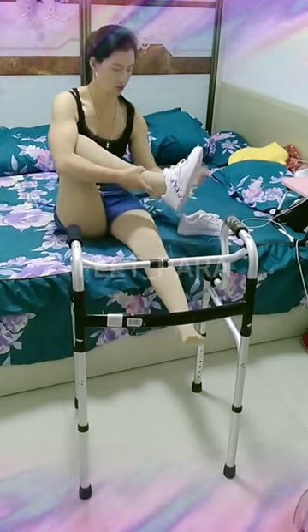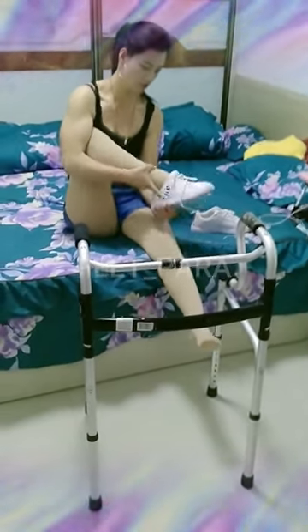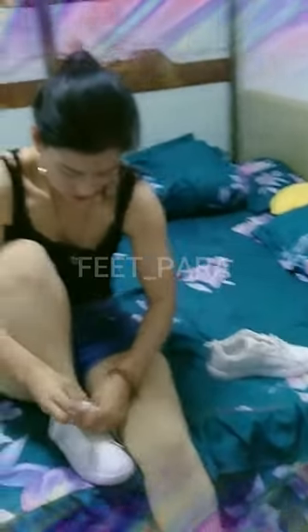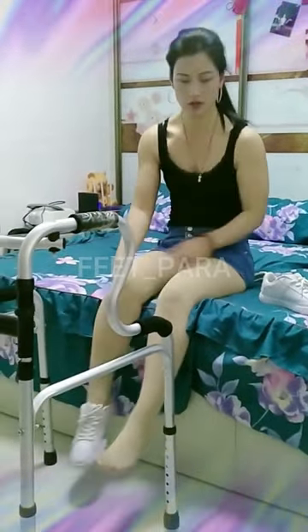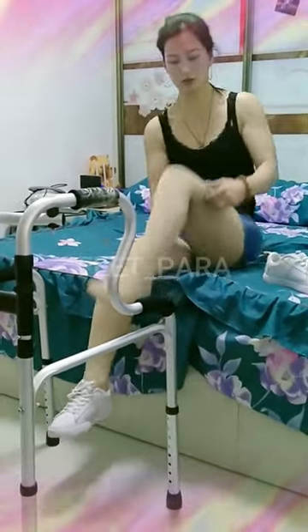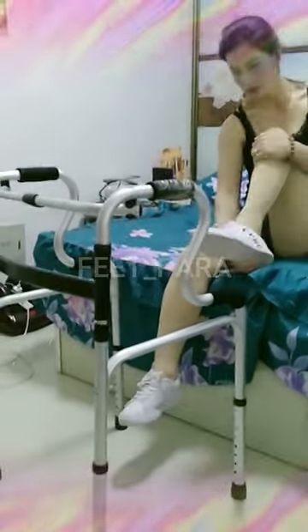Two: rehabilitation centers. There are rehabilitation centers that specialize in helping individuals with disabilities learn to use assistive devices such as walkers. They may offer group classes or one-on-one training sessions with a therapist. Three: community programs. Local community programs or support groups for people with disabilities may offer training on how to use a walker, as well as other types of assistive devices.